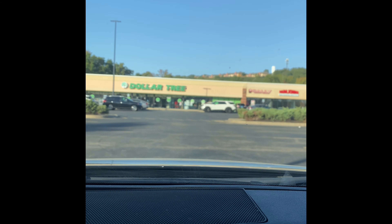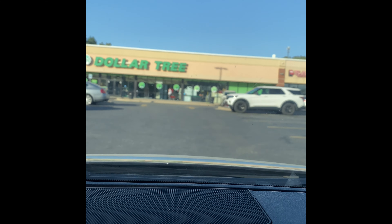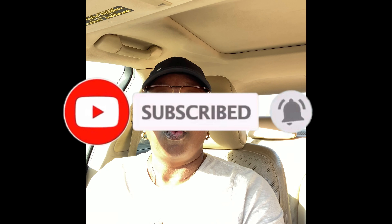What's going on family! Just pulled into Dollar Tree to see what's going on, what they got new. I think I'm gonna hit up three stores today, but I know it's gonna be at least two. Let's go ahead and get this going.